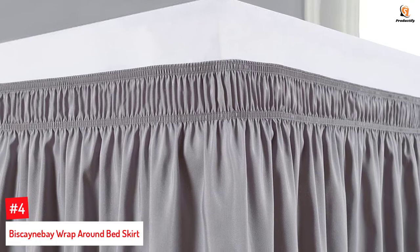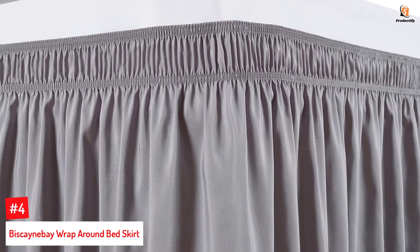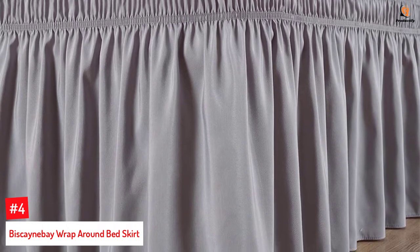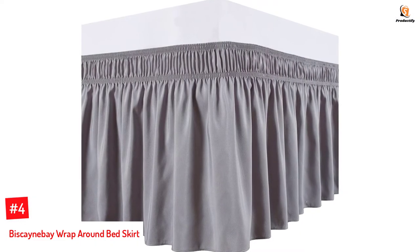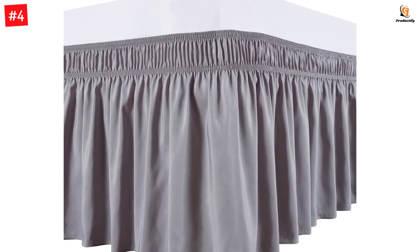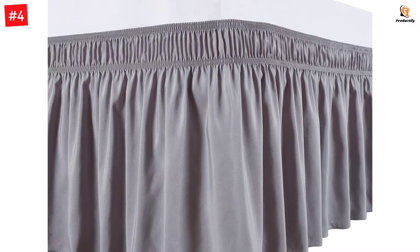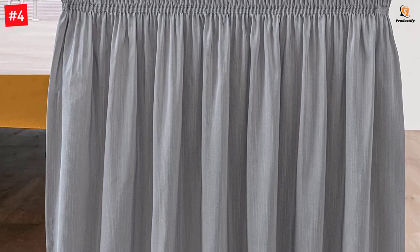Number 4: Biscayne Bay Wrap Around Bed Skirt. Your days of wrestling with your mattress are over with this wrap-around bed skirt that has no platform and does not require you to lift your mattress. You simply have to wrap it around your bed — it's as simple as that. Thanks to the wide and strong elastic on the bed skirt, putting it on and taking it off is a cakewalk. Designed for a queen-size bed, the 100% polyester fabric with tiny slub is fade-resistant, wrinkle-resistant, and easy to clean and maintain.